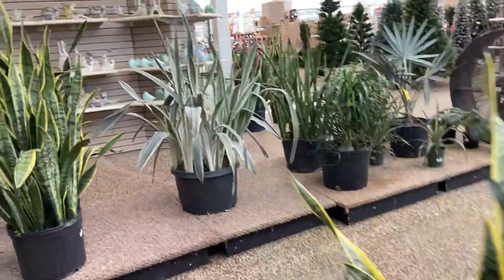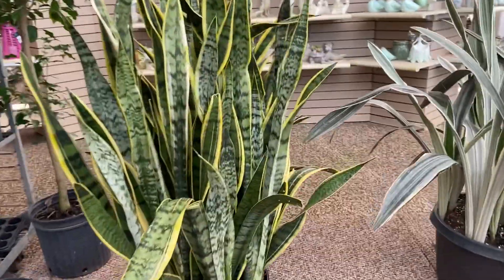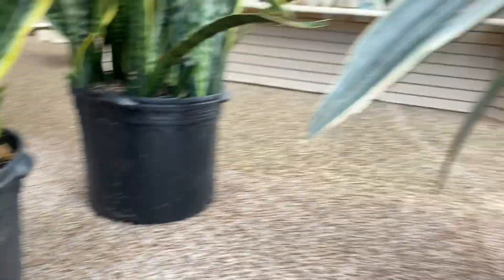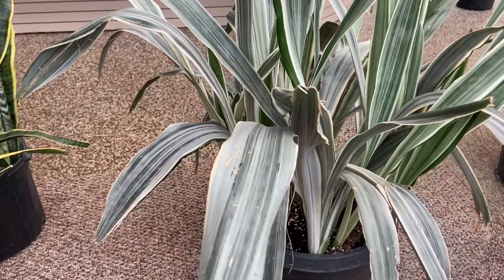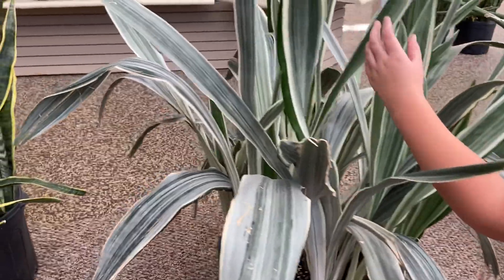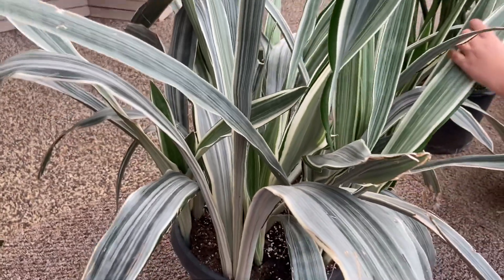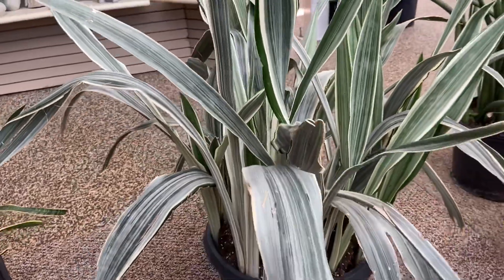And they have huge, massive snake plants. That one is only $100. This one is more expensive — this one's like $230. This is the only type of snake plant I have at home, and theirs is droopy too, which mine is droopy. So I thought maybe it was something I was doing, but it looks like it's maybe just this type of snake plant. I'm not sure.